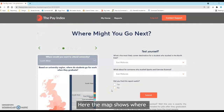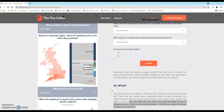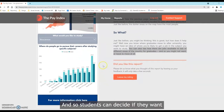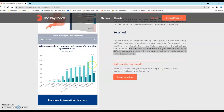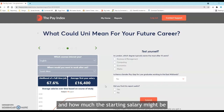The map shows where students headed for jobs after they graduated — the darker areas on the map have the most people. You can also see how there are jobs available in lots of different areas of the country for graduates, so students can decide if they want or need to move at all. This section allows you to choose a subject and see the likelihood of gaining a graduate job after university and how much the starting salary might be.